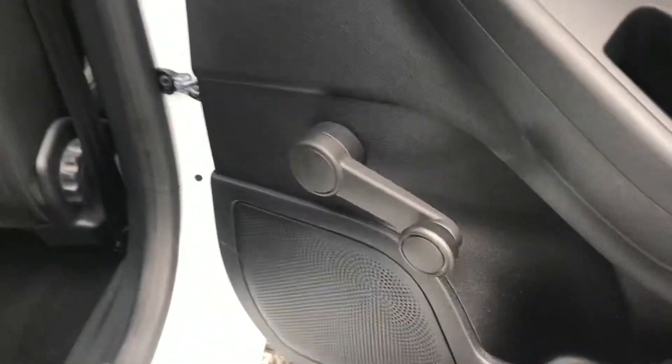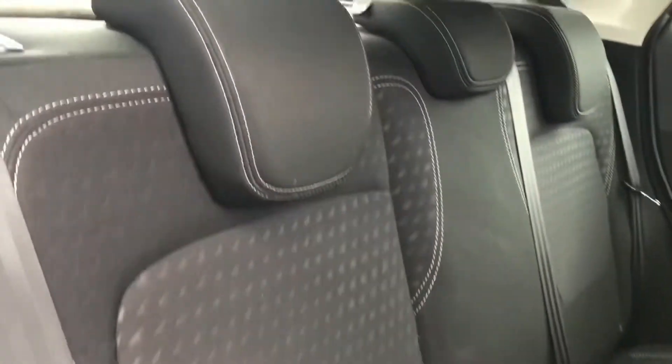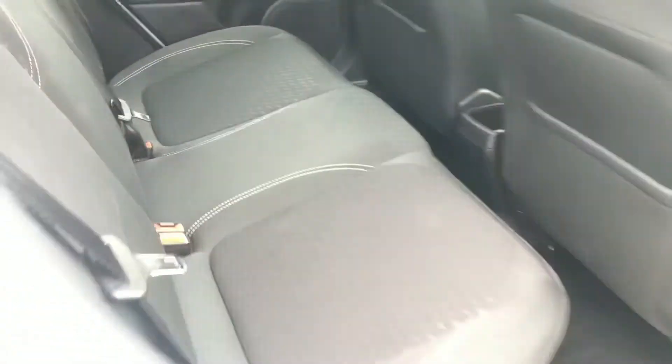Now into the interior of the vehicle — at the rear here you have wind-down windows. You have a lovely cloth interior with nice white contrast stitching to complement the exterior. You also have ISOFIX points, ideal for a small family, so you can easily fit child seats here.